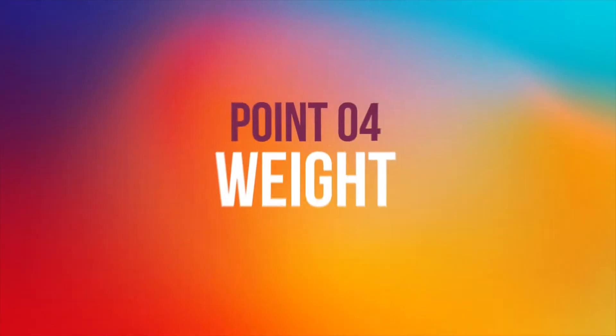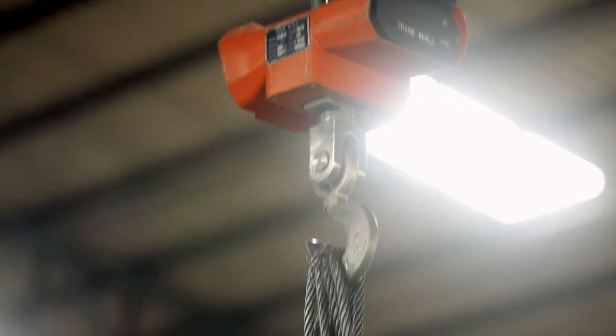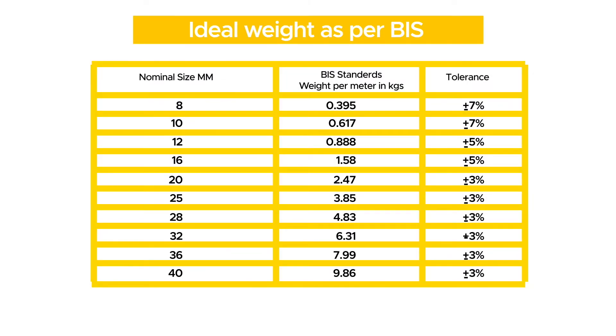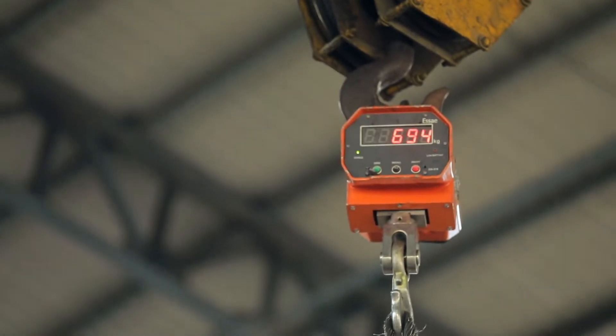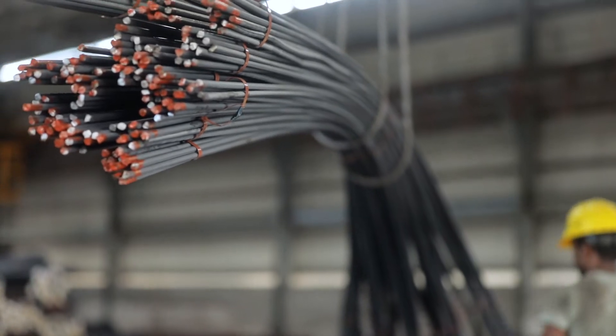Point four: Weight. The bars purchased must fall within the specified range of BIS standards. Lightweight or underweight bars should never be purchased, as they would compromise the strength of the structure.